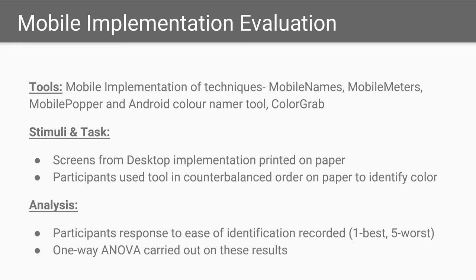In the mobile implementation evaluation, each tool was implemented on an Android smartphone. With the black background replaced with a white background, screens from the desktop were printed on white paper and shown to participants one at a time in randomized order. The participants used each tool in counterbalanced order to see if they could identify the target color with each tool and rate their experience.